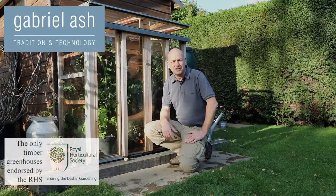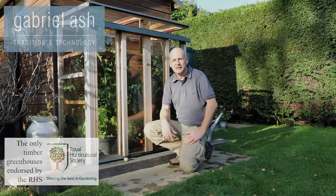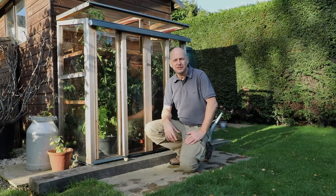Summer has come and gone in a flash and we're now into autumn. It's the end of October and it's a beautiful day, and we're going to look back at some of the successes from this upright cold frame that we've produced in the garden this year.